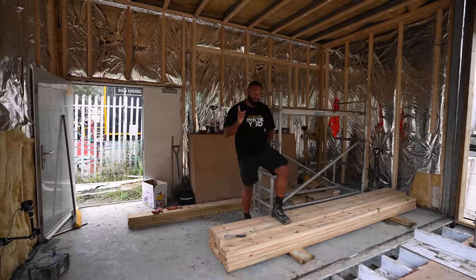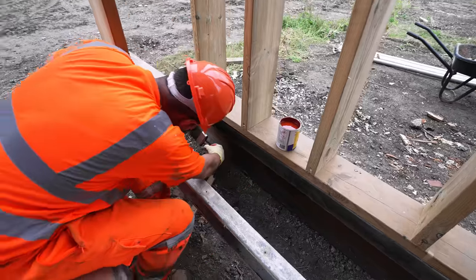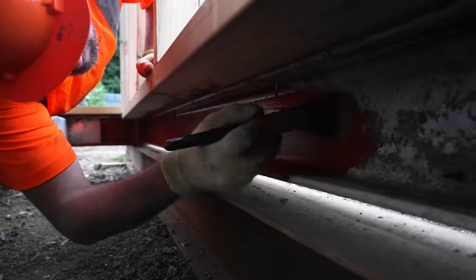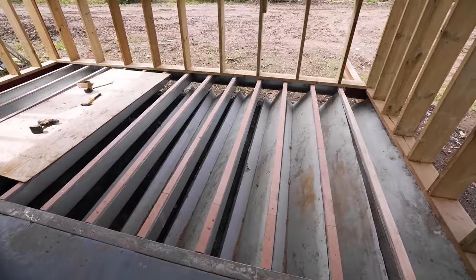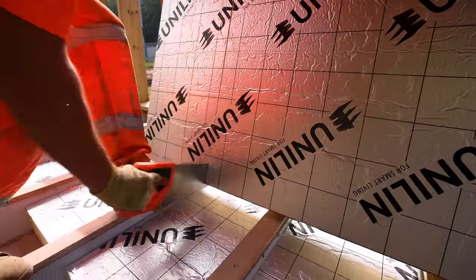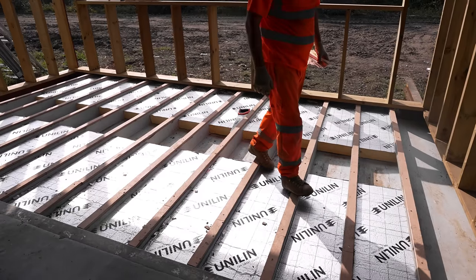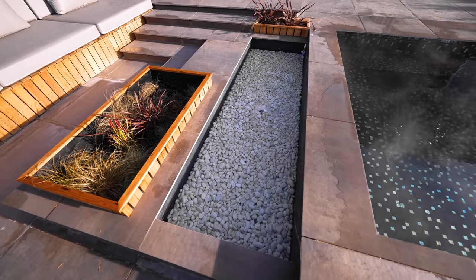If it's not raining tomorrow, we'll do the roof. If not, we'll start to seal up the floor.